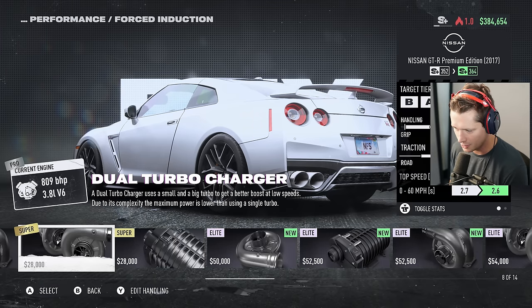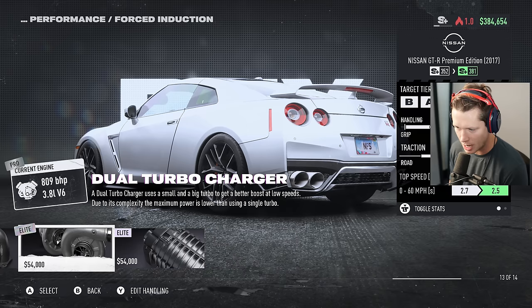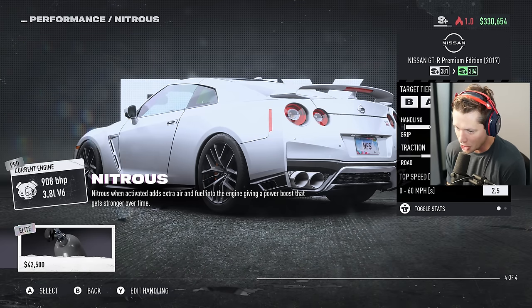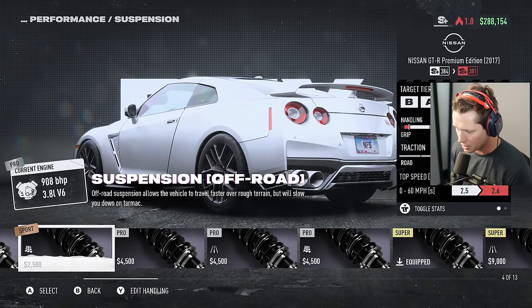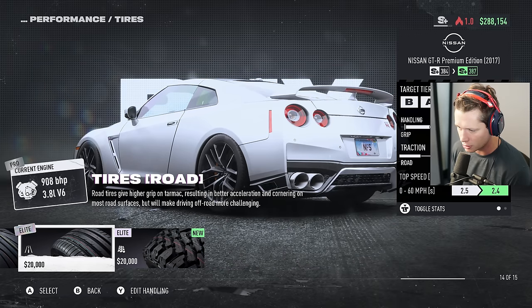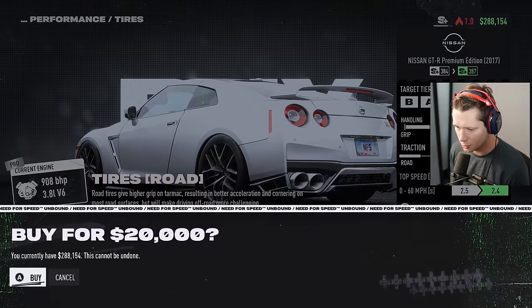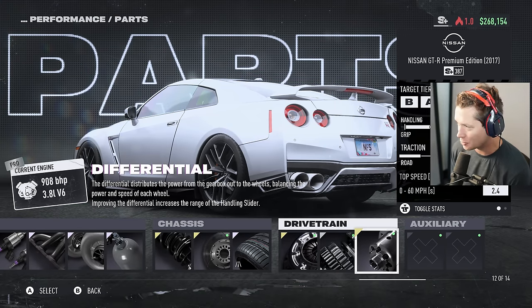Elite exhaust - this is where our real money is going to be made. Do we want to supercharge our GTR? Absolutely not - we're sticking with the twin turbos. $54,000 turbo kit, we are spending money way too fast. Elite nitrous - this thing's going to be the best, no question. Elite tires - I'm going to go with road tires for twenty thousand dollars. This is going to be like a half million dollar build.